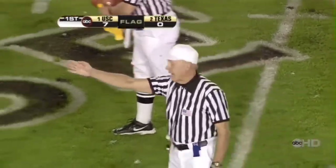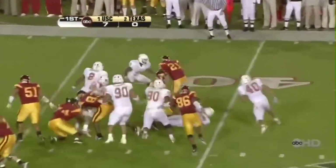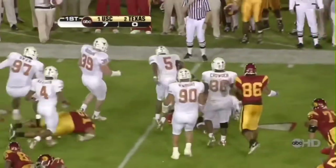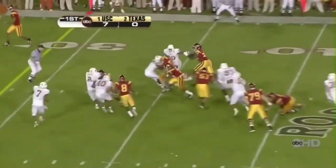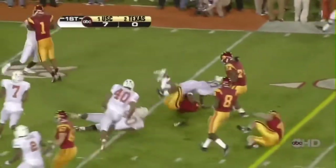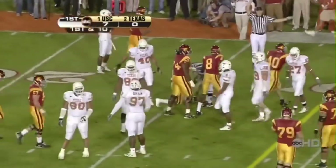And this is White carrier — good guy. Runs over one, second one gets him, down he goes. Bush — a little delay in the middle. Came flying through and the shoe came off as he tried to cut.